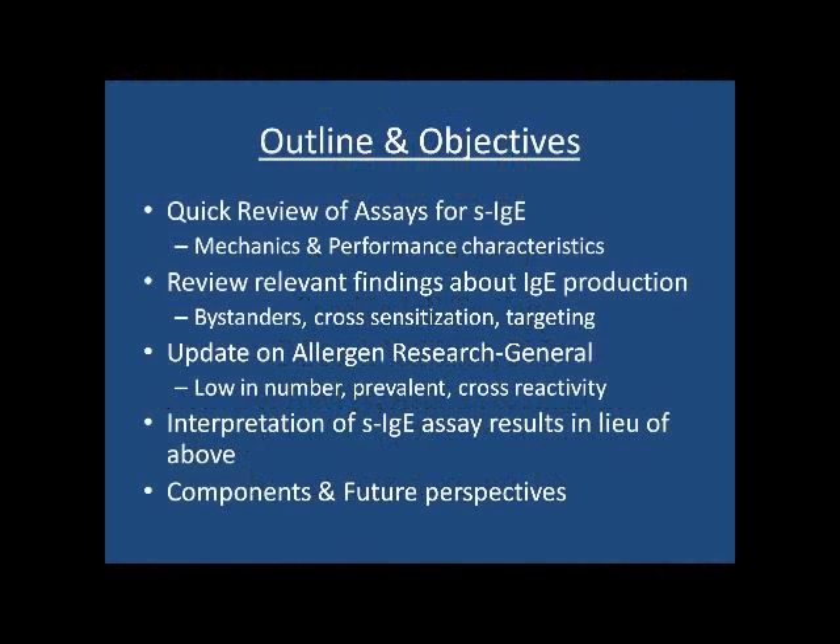I'd like to update a little bit on allergen research in general. The important points are that the number of relevant allergens is actually quite low, they're quite prevalent, and there's a lot of cross-reactivity. All these things influence our interpretation of IgE results, and we'll spend some time talking about components and future perspectives.